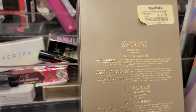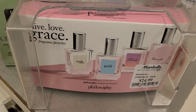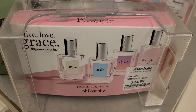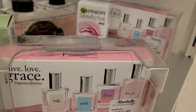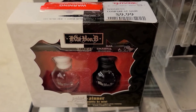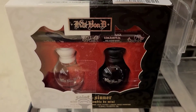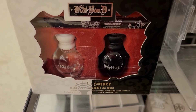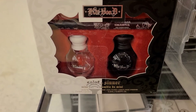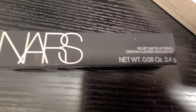They also have a beautiful looking Philosophy perfume set with four mini size perfumes going for only $24.99 — quite affordable. They have also restocked the KVD Tattoo Liner perfume set going for only $9.99, which also includes a full-size tattoo liner. This kit is a steal — so affordable and amazing!